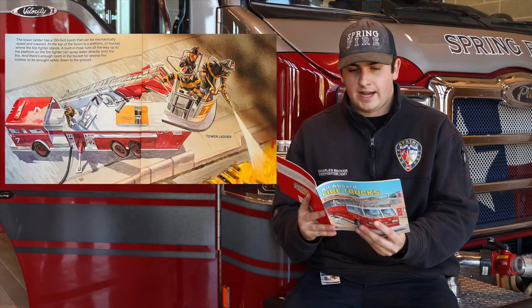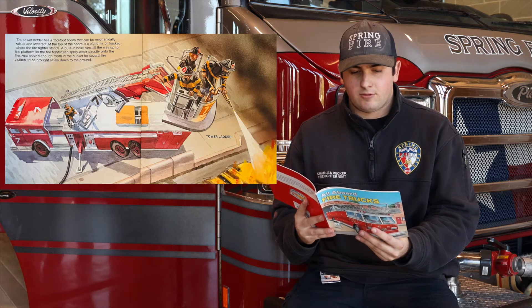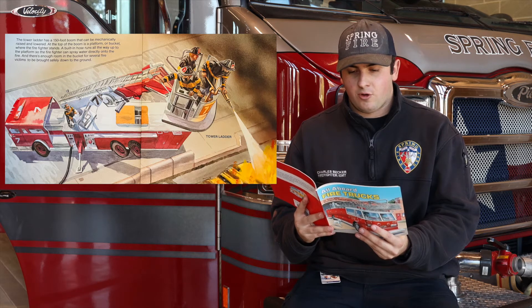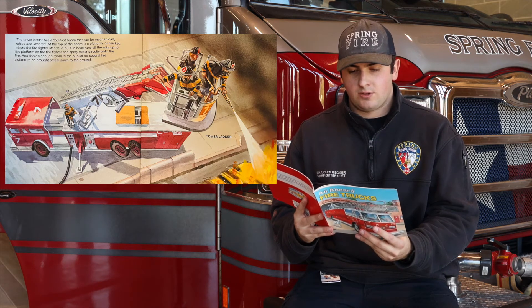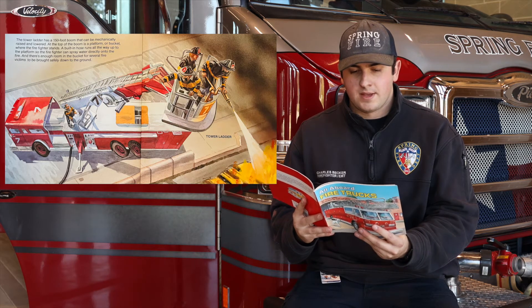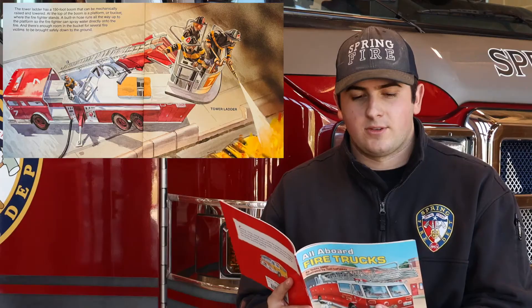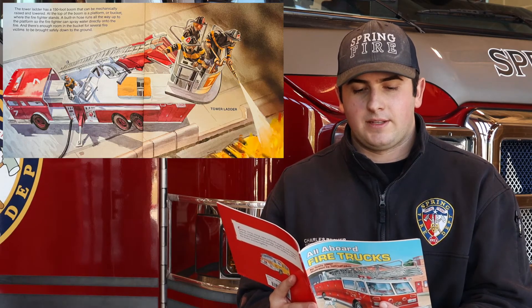The Tower Ladder. The tower ladder has a 150-foot boom that can be mechanically raised and lowered. At the top of the boom is a platform or bucket where the firefighter stands. A built-in hose runs all the way up to the platform so the firefighter can spray water directly onto the fire. There's enough room in the bucket for several fire victims to be brought safely down to the ground.